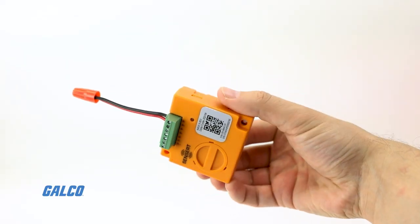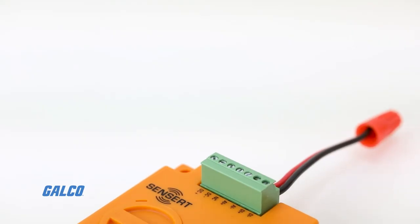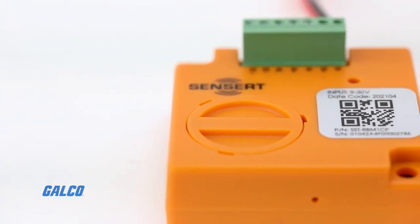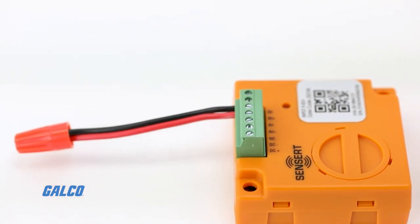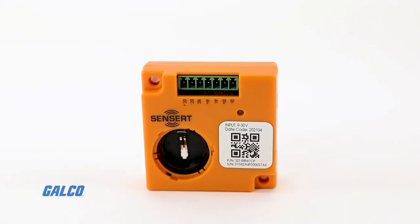The remote I/O comes complete with one analog input and one digital input and is intended for panel mounting. It offers wireless Bluetooth mesh device communication or hardwired device communication, as well as battery or hardwire powered operation.